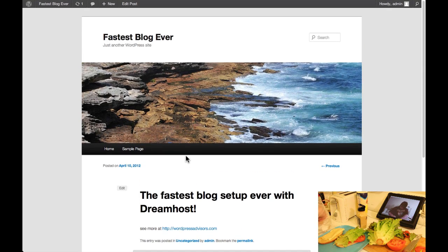Setup, email, everything done — in no time flat. WordPressAdvisors.com and DreamHost: getting you there as fast as possible.